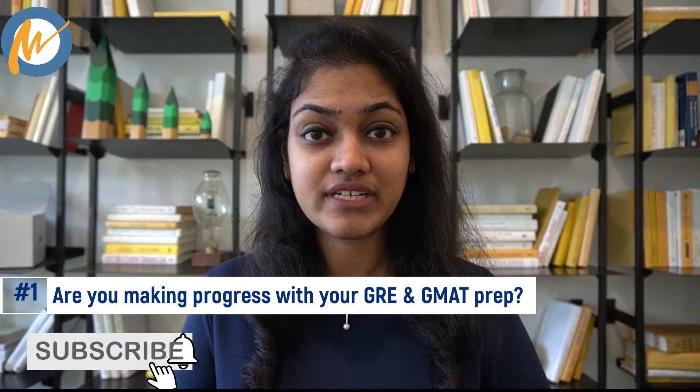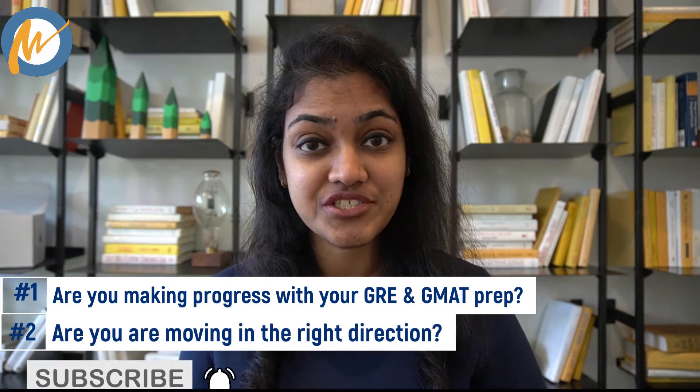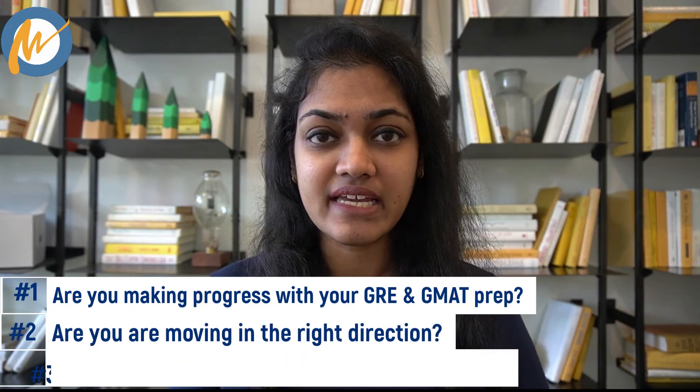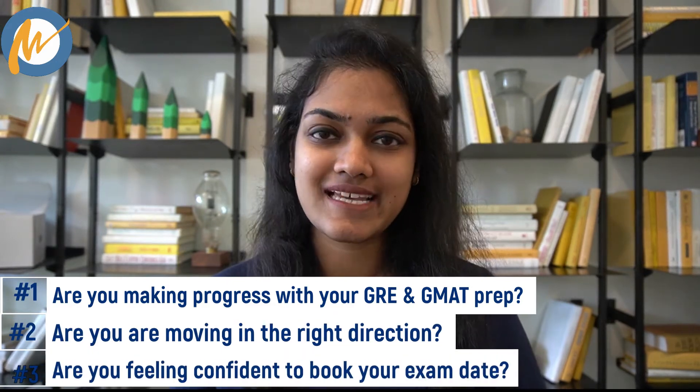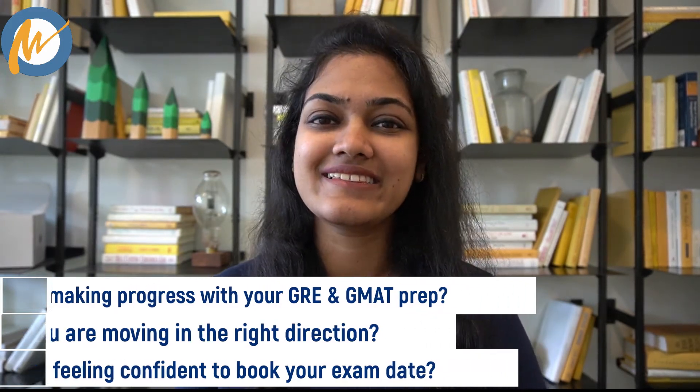How to identify whether you're making any progress with your GMAT and GRE prep? How do you know whether you're moving in the right direction? How can you evaluate your learning and feel confident to book that exam date? We'll answer all of these questions and discuss many more things in detail in this video.